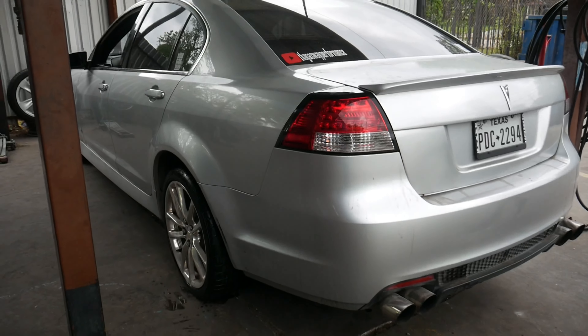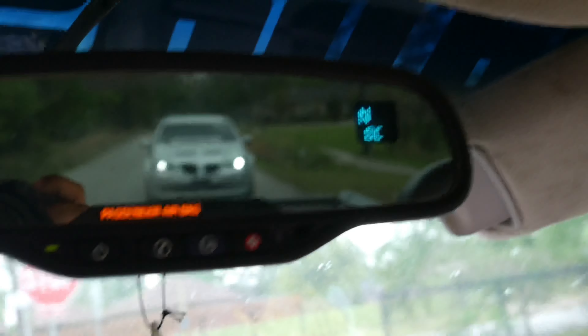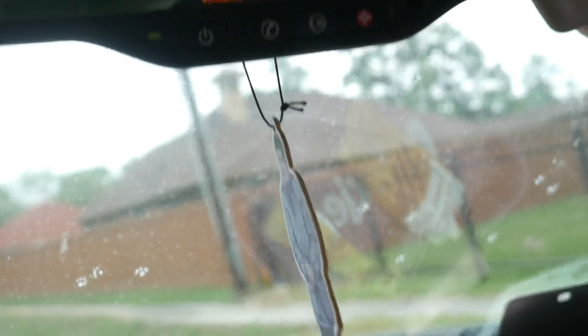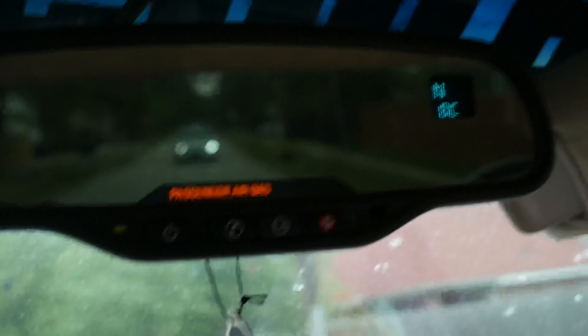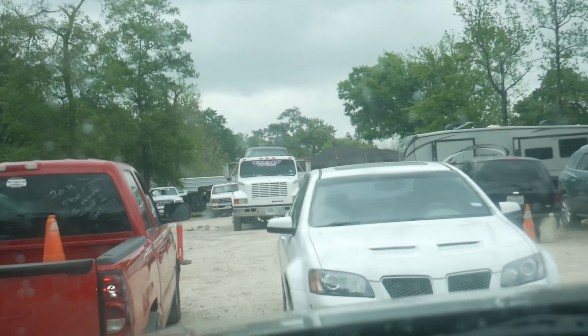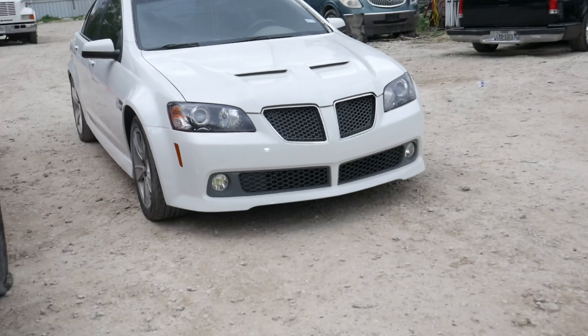We just got some new tires, so we're headed to the shop to see Bomb Speed. If we work that deal out, expect the car to get a new built transmission and a stall. Y'all stay tuned — if we work that deal out right now we're gonna take it there, start it there, and then get another tune. We're on the way right now to talk some business.